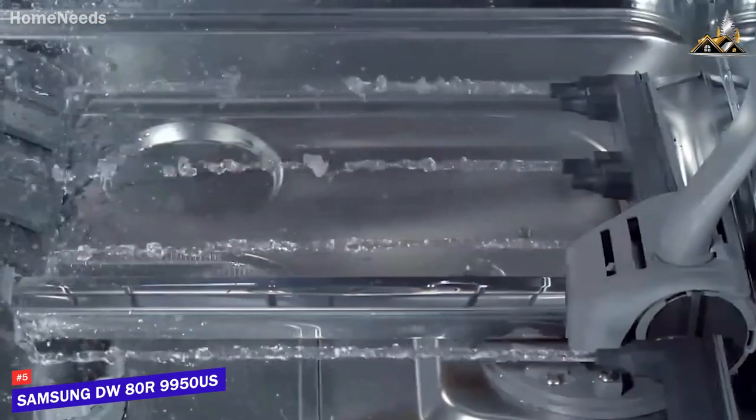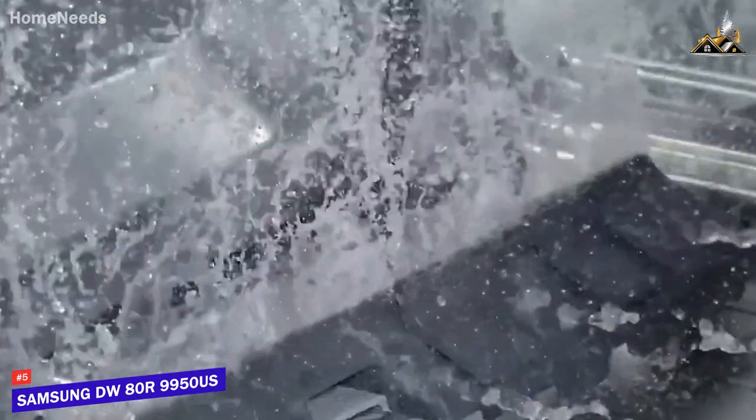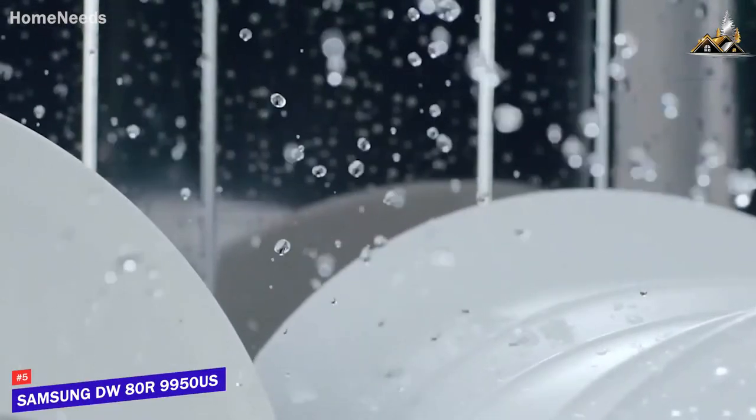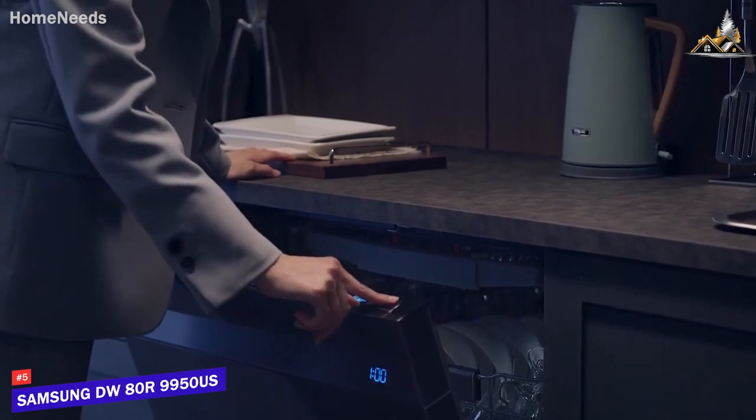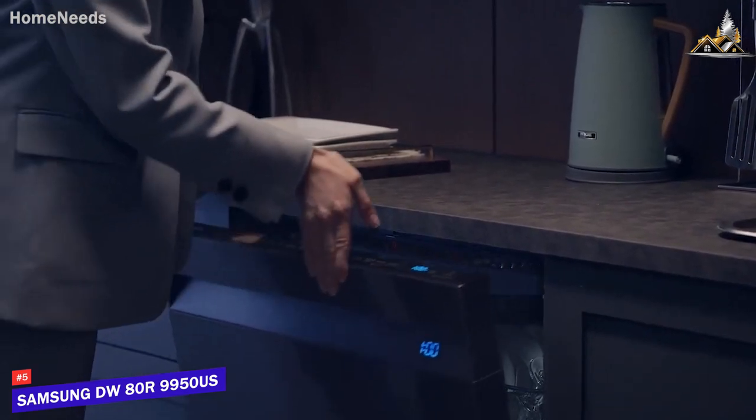You get a range of built-in cleaning cycles, including an express 60 wash cycle to quickly clean lighter loads, half-load options to help save water, a 24-hour delay start option, a self-clean mode, and more.